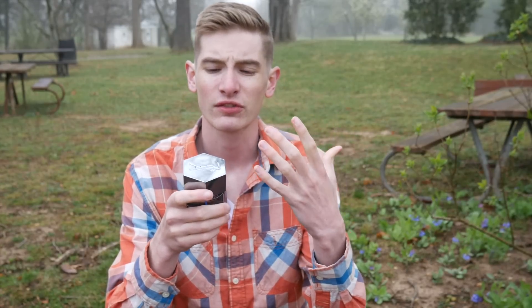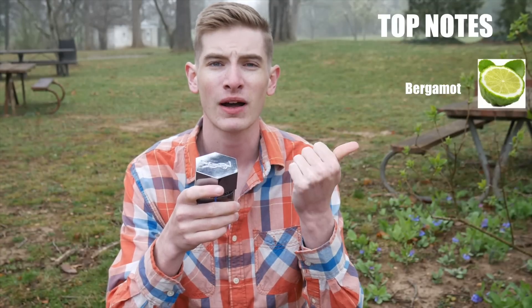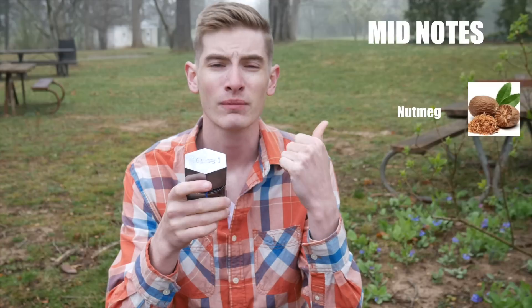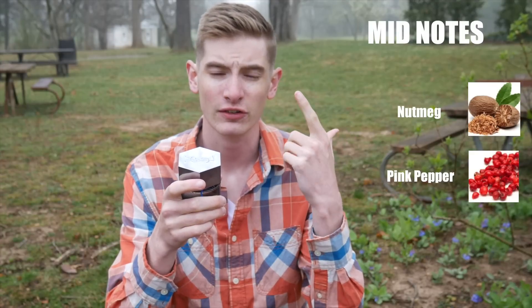There aren't a whole lot of notes in this fragrance, I'm going to run through them very quickly. Up top we have bergamot, basil, violet leaf, and star anise. In the mid we have nutmeg and pink pepper — a very nice fresh spicy mid. And in the base we have the classic woody base of vetiver and patchouli.